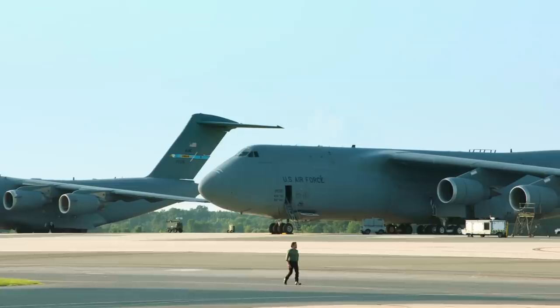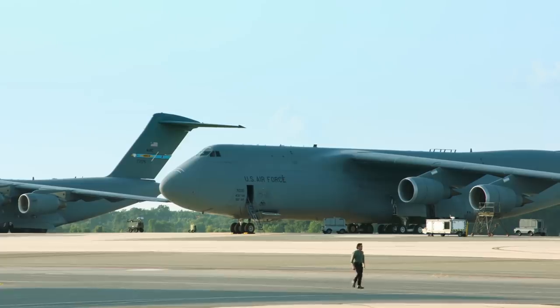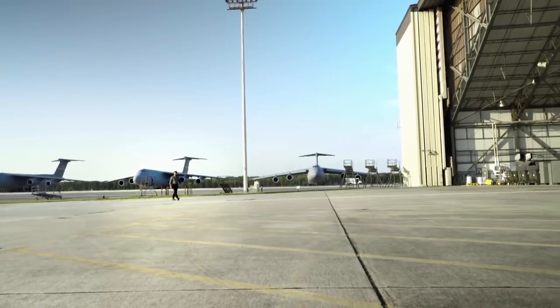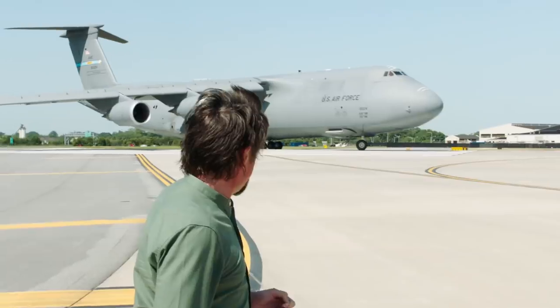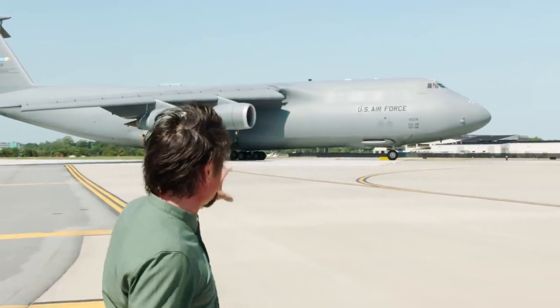I'm at Dover Air Force Base, Delaware, investigating what it takes to keep the US Air Force's fleet of giant Super Galaxy cargo planes airworthy. I can feel it in my chest — the power it takes to get that into the air.